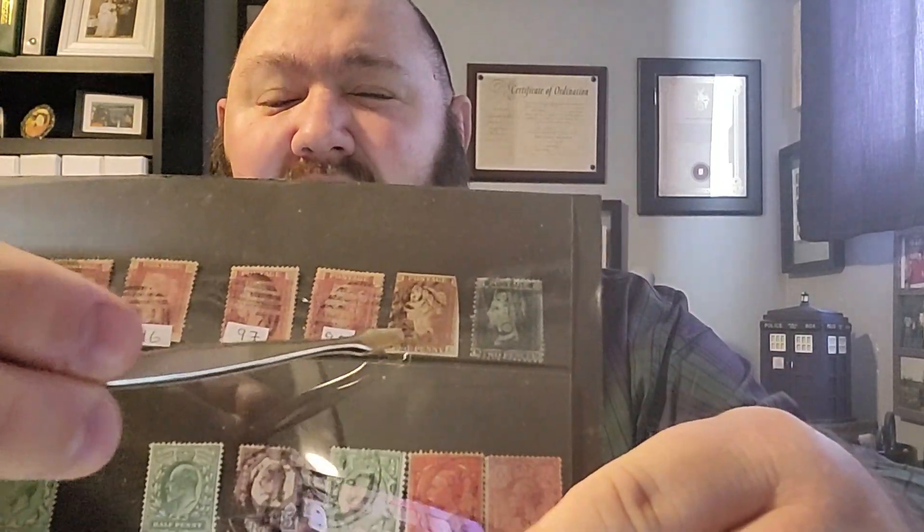The next thing in this collection is an original penny red — an imperforate penny red. Very happy to add that to my collection.